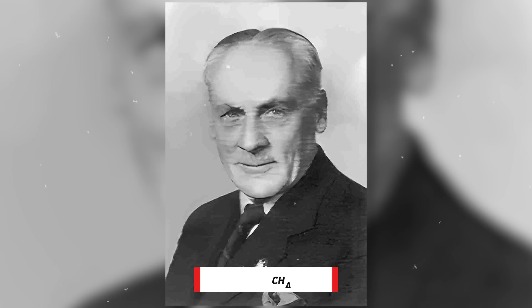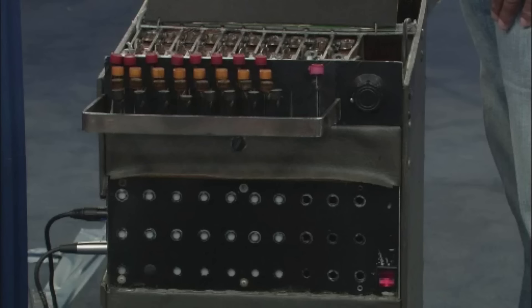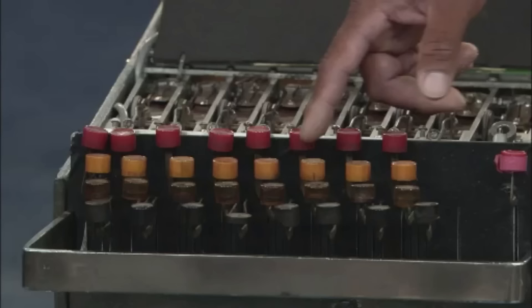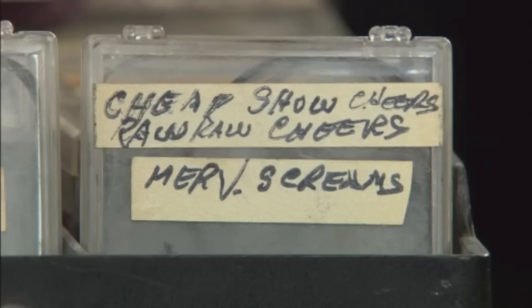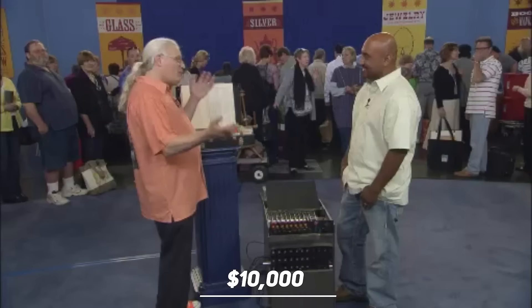The guest brought a Laugh Box to the show. The Laugh Box was invented by Charlie Douglas in the 1950s, and the guest got it from his tenant as payment for debt. It's a foot-operated keyboard that plays various laughs and shrieks, originally designed for use on game shows. The Laugh Box was quickly adopted by other types of television programs to add sound effects to jokes and punchlines. The appraiser valued it at $10,000.